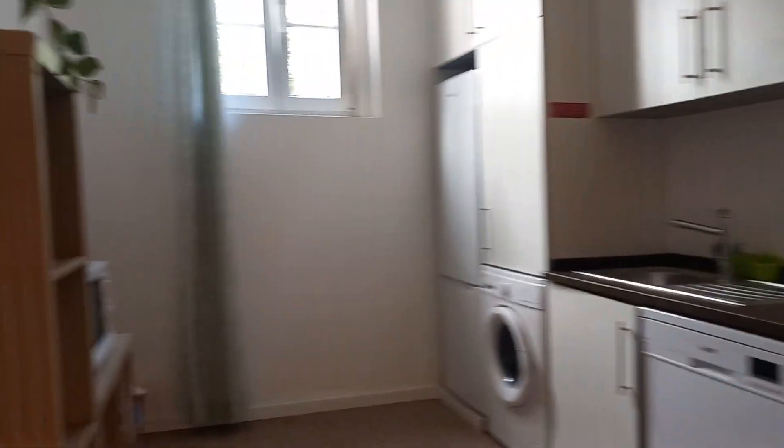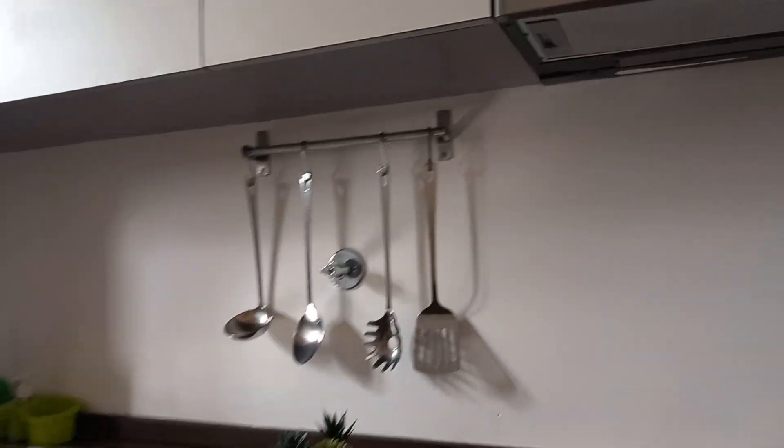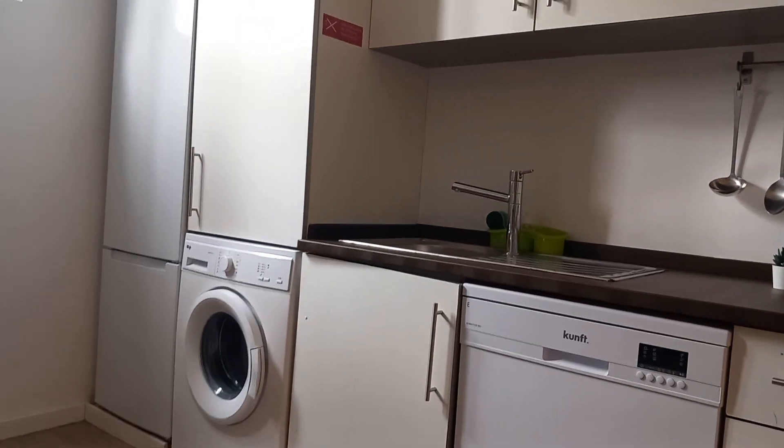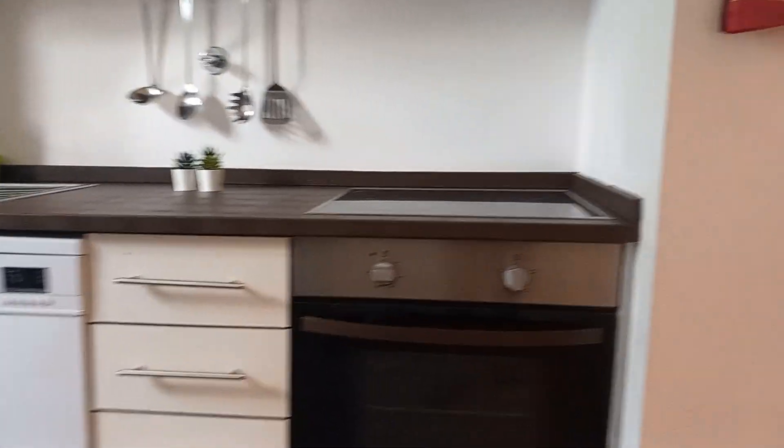Let's come here and walk straight to the kitchen. The kitchen, as you can see, is really nice — brand new. It is equipped with a dishwasher, washing machine for your clothes, fridge, stove, oven. It's ready to go, just buy the ingredients and come here.